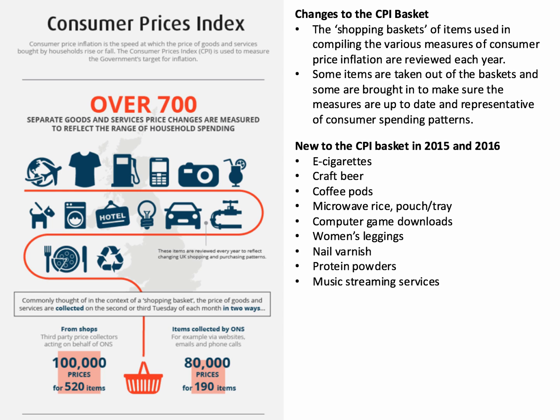Microwave pouches of rice are now in the CPI, instead of people buying loose rice to boil. Instead of people buying physical computer games, computer game downloads are now included in the CPI. And fascinatingly, women's leggings are now in the CPI.